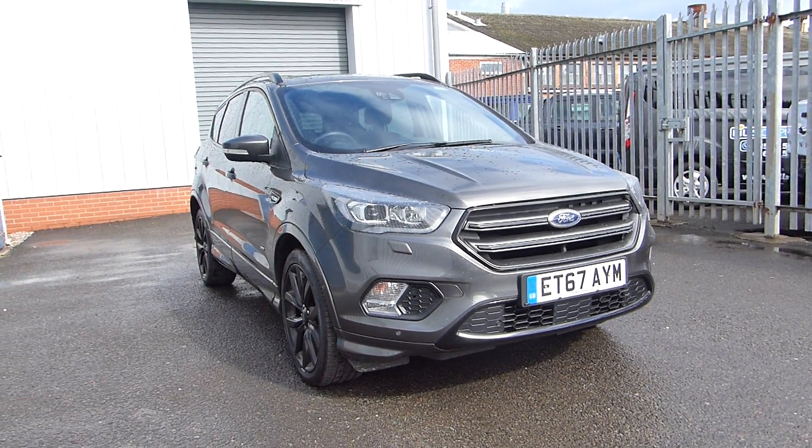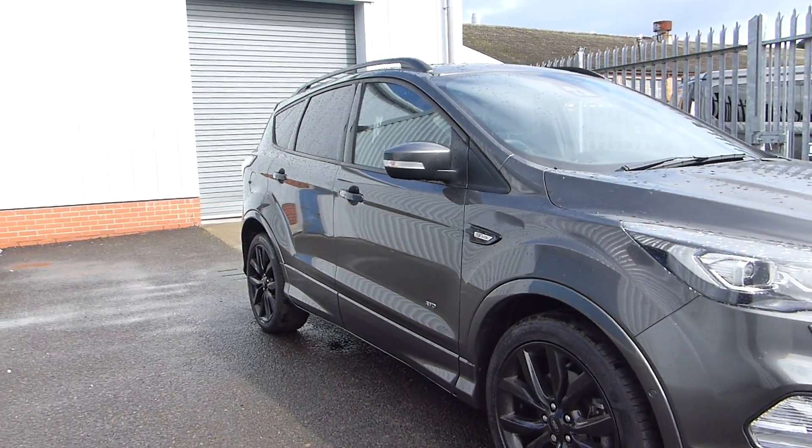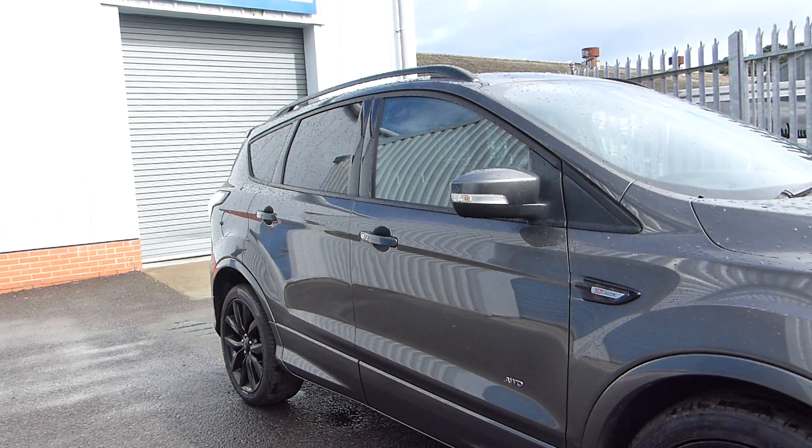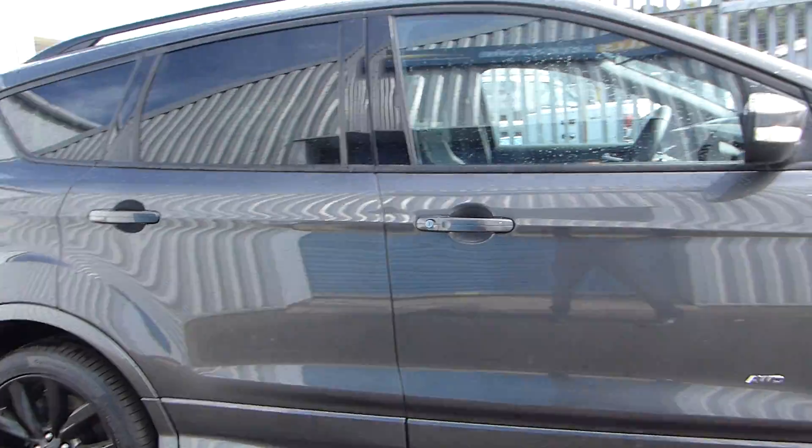External features include front and rear parking sensors with a reversing camera, we have the upgraded alloy wheels, rear privacy glass with the black roof rails, keyless entry, and it's finished in the stunning metallic magnetic grey.